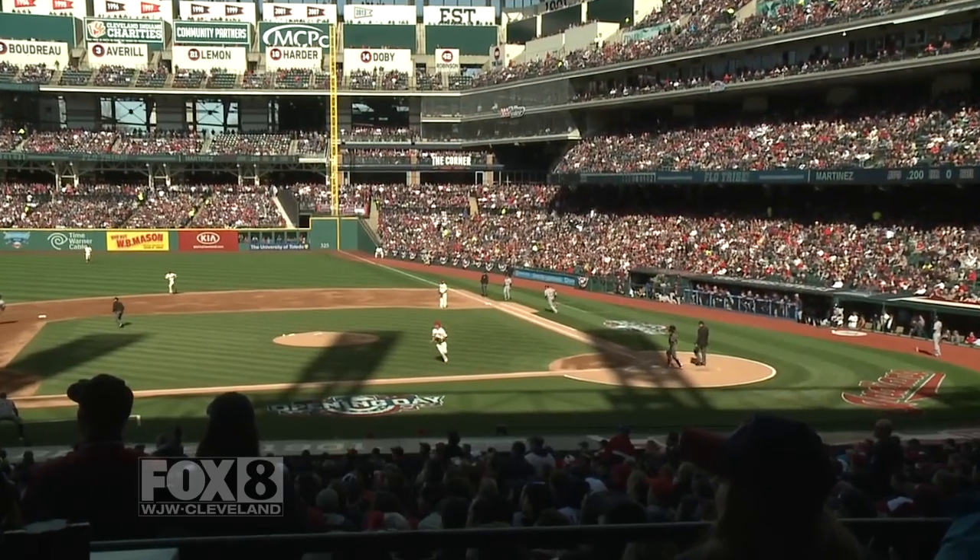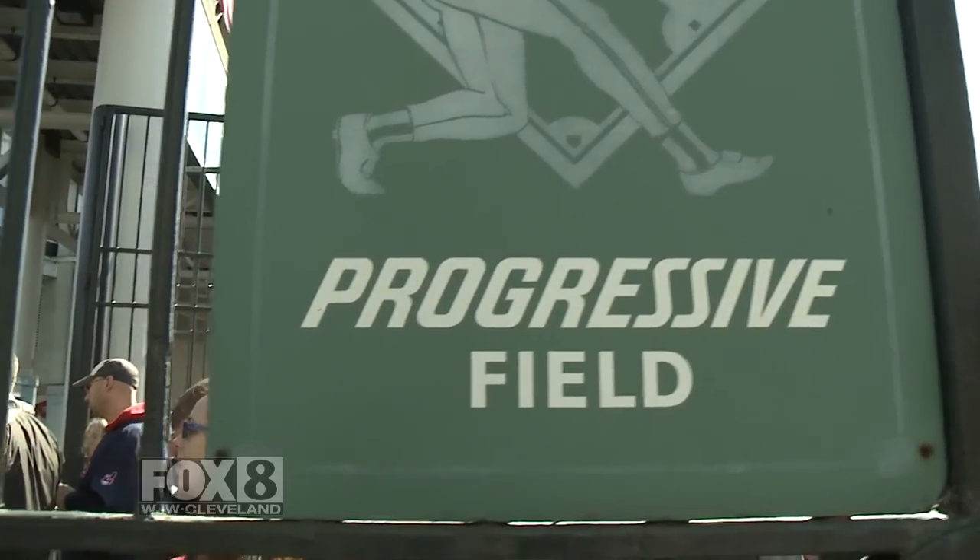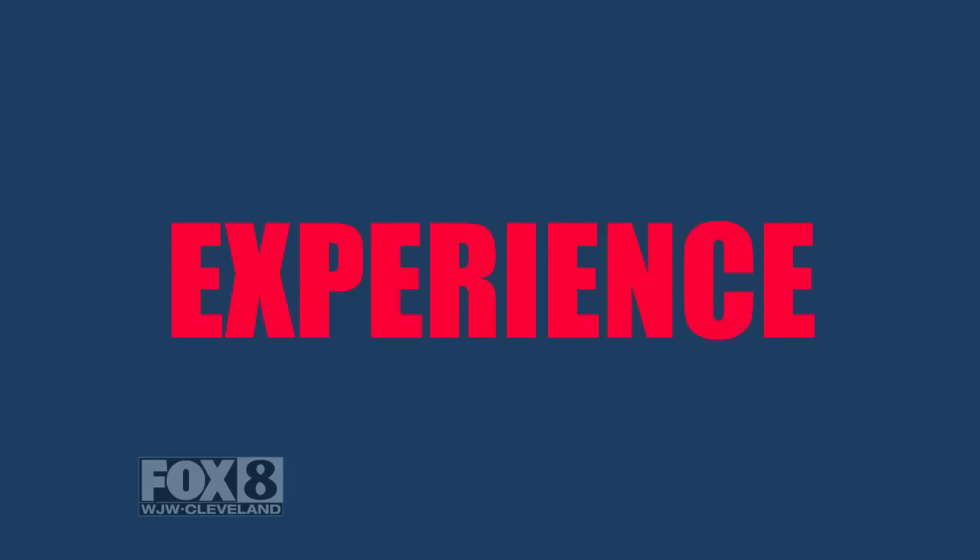Hey Tribe fans, the new season is upon us and we need you to come and support your home team. So we're excited to announce our new Fan Experience Upgrades.